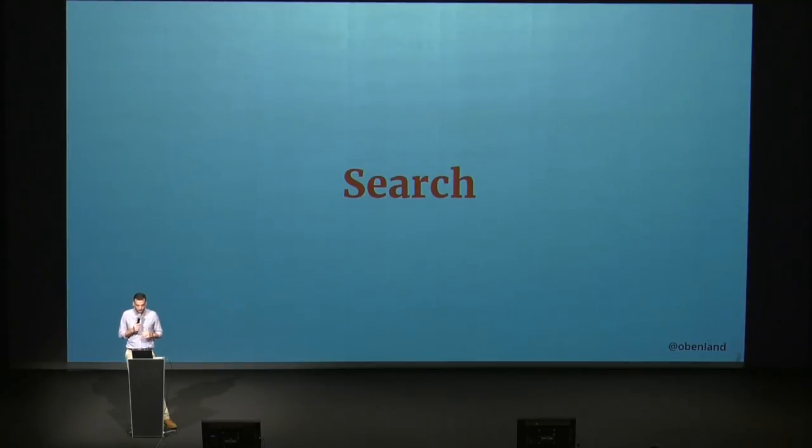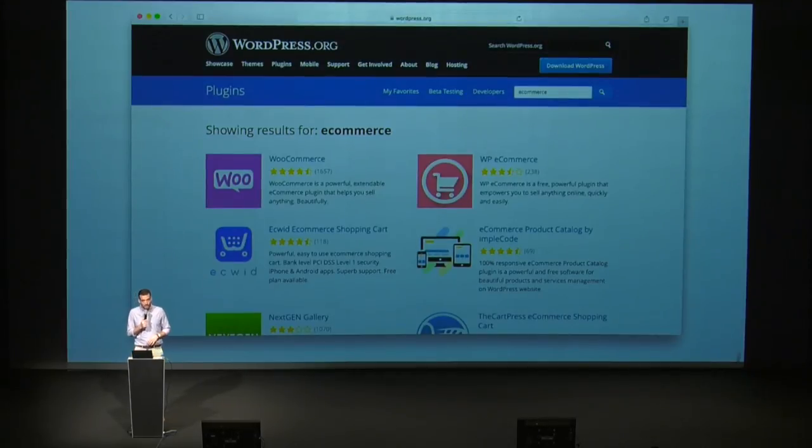One of the biggest improvements is that it will finally be able to search translated content in localized plugin directories. Tomorrow there's actually a session about Elasticsearch by Taylor Leavitt — I would encourage you to check it out if you're interested in search in general. This is how a search result page could look like — in this case using the e-commerce example. We have the plugin icons from the homepage, pretty much the same layout, with a lot more white space — just easier to scan than it is currently.